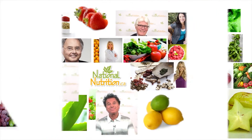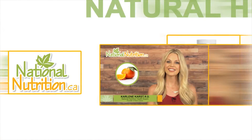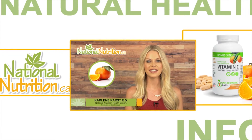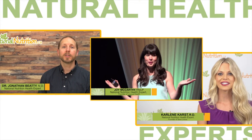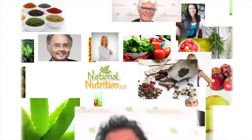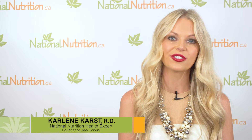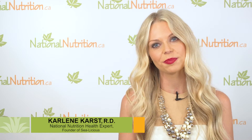National Nutrition professional supplement reviews — three minutes of the latest natural health info with Canada's leading natural health experts. Watch, learn, and get healthy naturally. Hello, this is Carleen Karst, registered dietitian and nutrition expert for nationalnutrition.ca. This is a professional nutrient review of lipase.